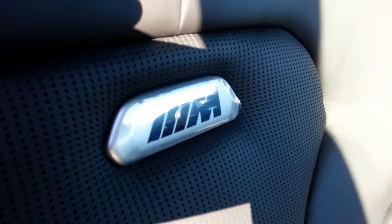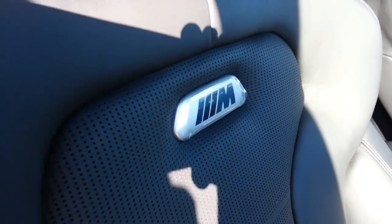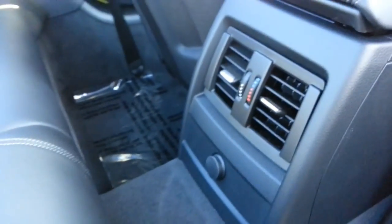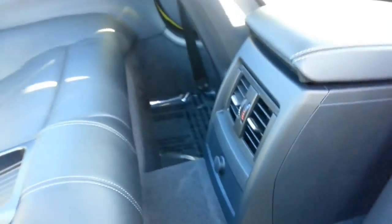The M badge here will glow when you open the car up, so at night it looks really cool. Back of the seats — more texture. It's got a hard center middle, 2-plus-2 seating. Anthracite headliner, Alcantara color. Air conditioning vents in the back, and there is a power source back there too.